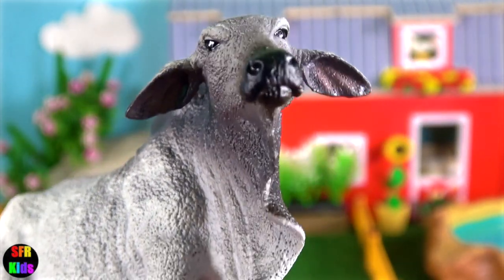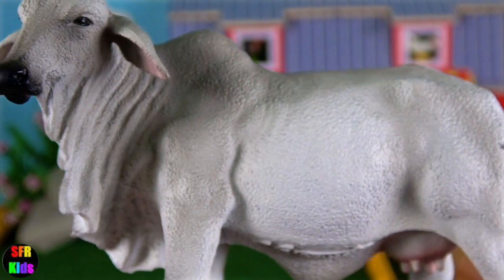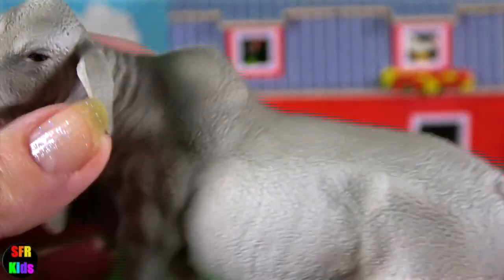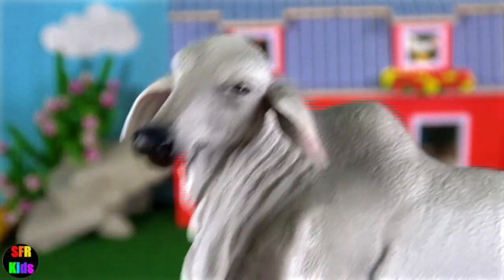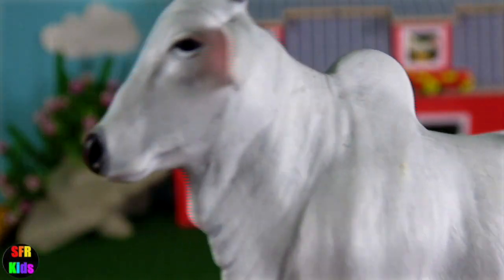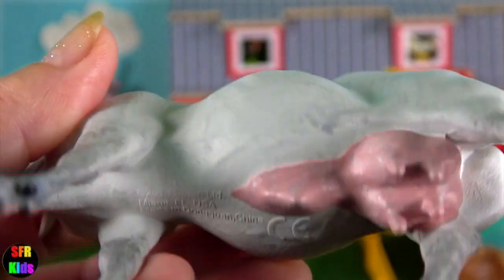The Ongol bull is one of the heaviest breeds. They weigh approximately half a tonne. And here's the Ongol cow. Such beautiful animals.